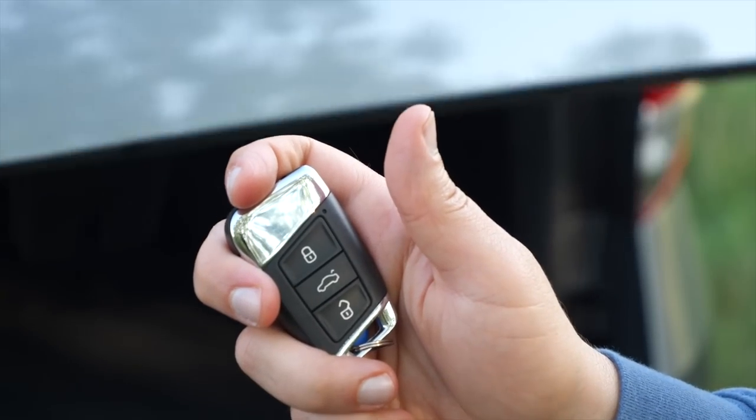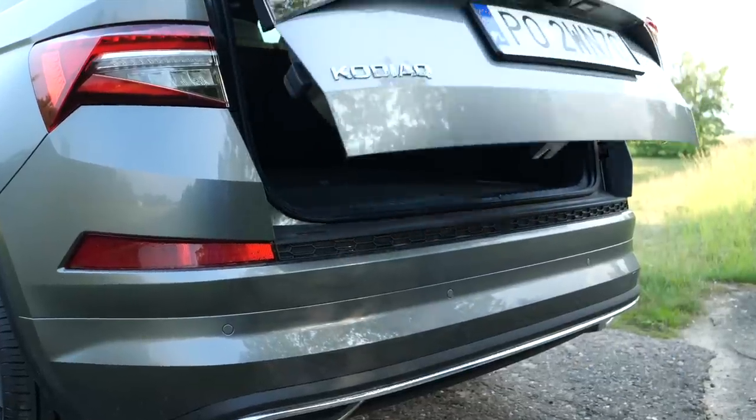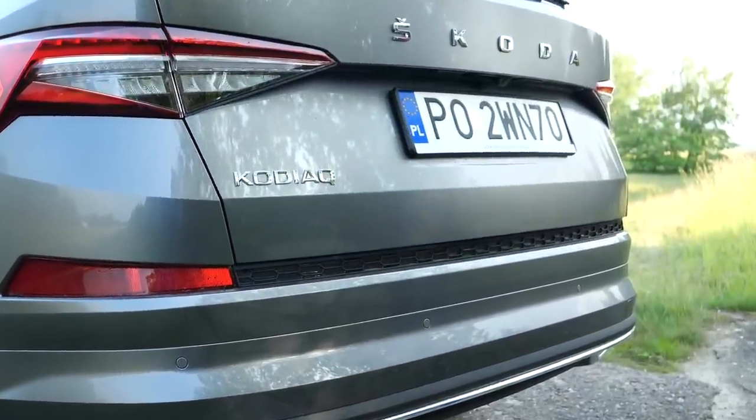Just don't forget to take them out. The electrically operated tailgate can be closed with the remote control key, gesture, or with a button on the tailgate itself, but you don't have a separate button to lock the car.